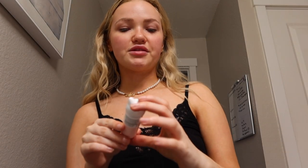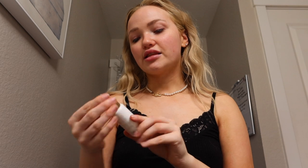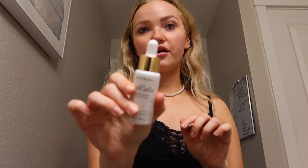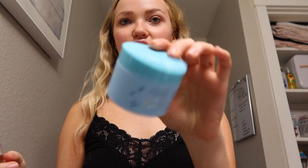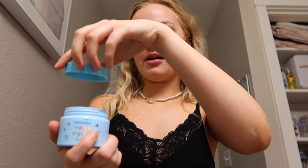I also used this from the same brand — the Eye Contour Stick. It's supposed to illuminate and moisturize your eyes and I really like it. Then I tried this from Peach Slices — it's called Gold Glow Priming Serum with 24 karat gold. It basically just makes your skin very glowy.